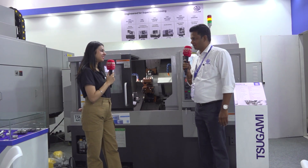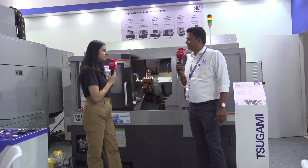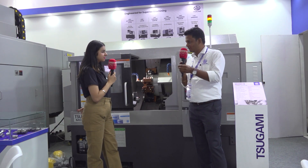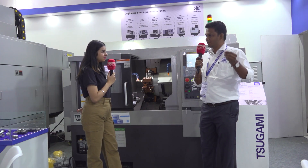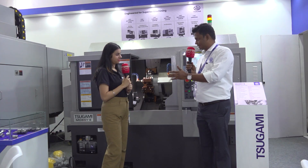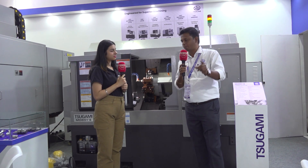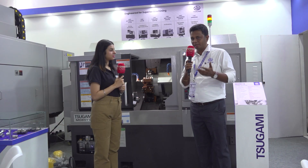The next machine is our sliding head — model S206. It is capable of handling 3mm to 20mm size rods and runs with 3-meter bar feeders. For tiny applications such as aerospace, medical, and automobile applications, this machine is very suitable. It has 6 axes — both the main spindle and sub spindle having 3 plus 3 axes. Whatever complicated components, complete operations can be done in unmanned operation. Even 3 or 4 machines can be operated by one operator. This is also a fully imported machine from Japan.